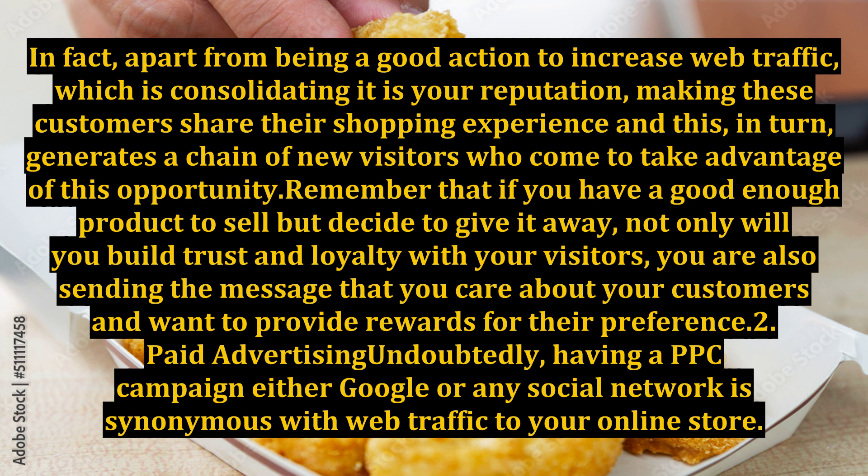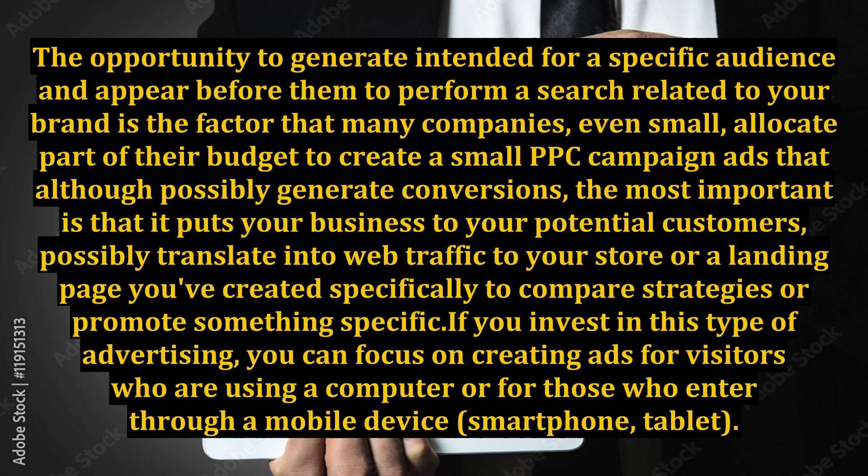Undoubtedly, having a PPC campaign on either Google or any social network is synonymous with web traffic to your online store. The opportunity to generate ads intended for a specific audience and appear before them when they perform a search related to your brand is the factor that leads many companies, even small ones, to allocate part of their budget to create a PPC campaign — ads that although possibly generating conversions, most importantly put your business in front of potential customers, possibly translating into web traffic to your store or a landing page created specifically to compare strategies or promote something specific.